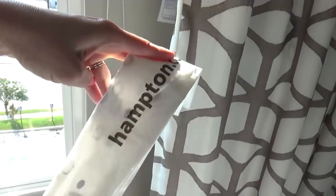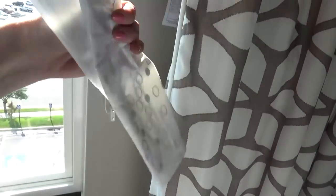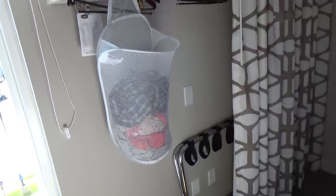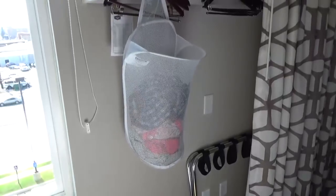Tip number five is about dirty clothes. Hotels might provide a teeny tiny plastic bag for dirty clothes, but if you're a large family that's not going to cut it. I like to bring my reusable collapsible hanging laundry basket — I found mine at Walmart. I just hang it up in the closet and every time we have dirty clothes we add them in there. It keeps dirty clothes in one place and off the floor, then collapses back into my suitcase.